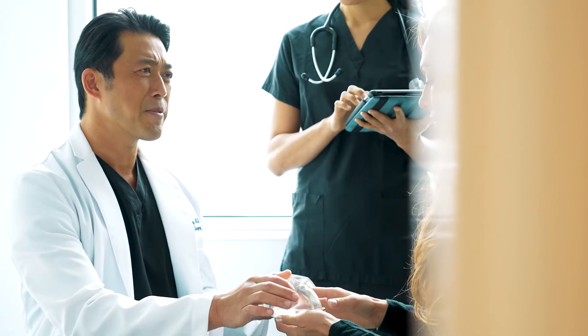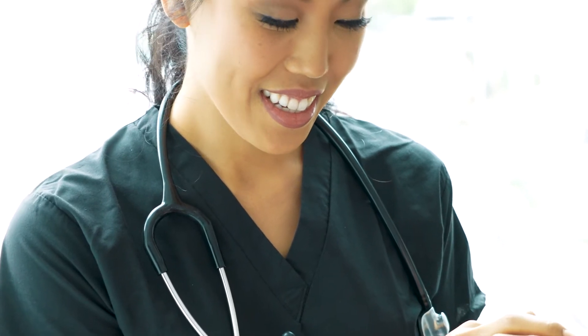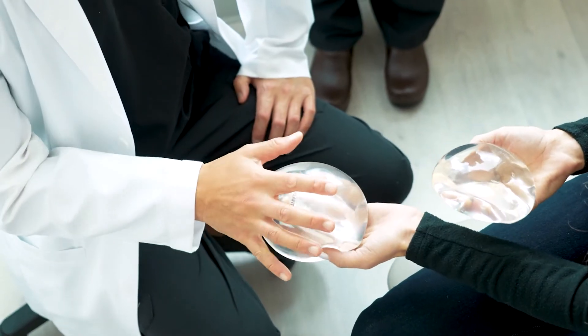After pregnancy there's always changes in a woman's body. In the breast area, sometimes the breasts can get smaller and they can get droopier, and both issues can be corrected with a combination of implants and a breast lift, or sometimes just one or the other.